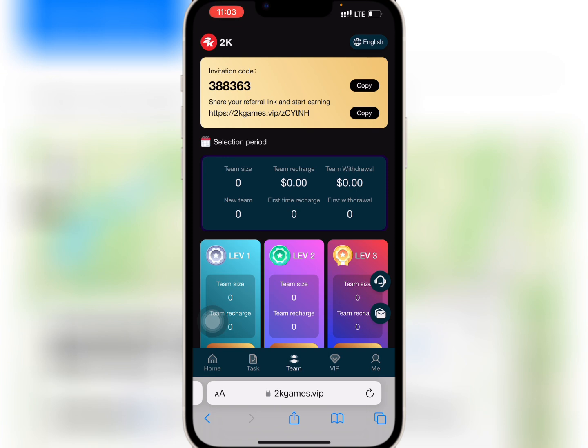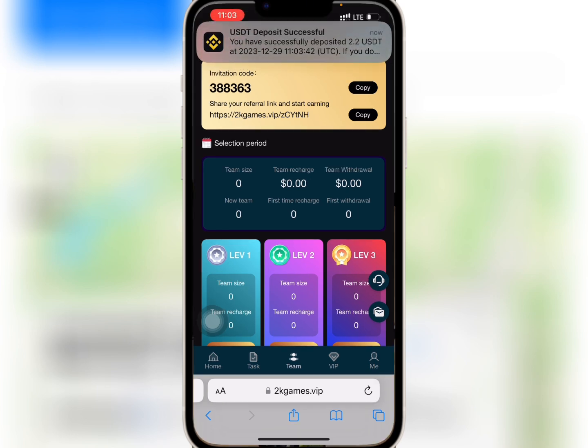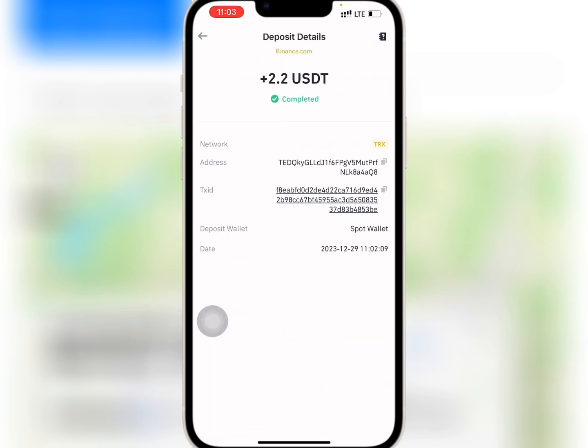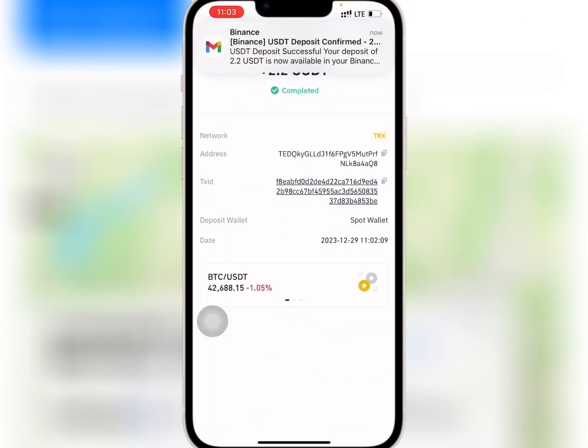I have waited for some time, so now I will go to my wallet and check if my withdrawal has reflected. As you can see, the amount has been paid successfully and there was no withdrawal fee deducted.